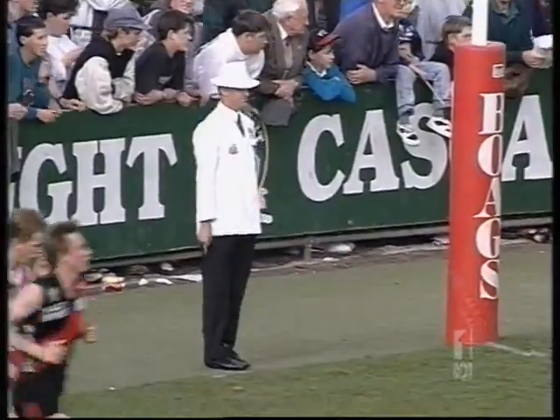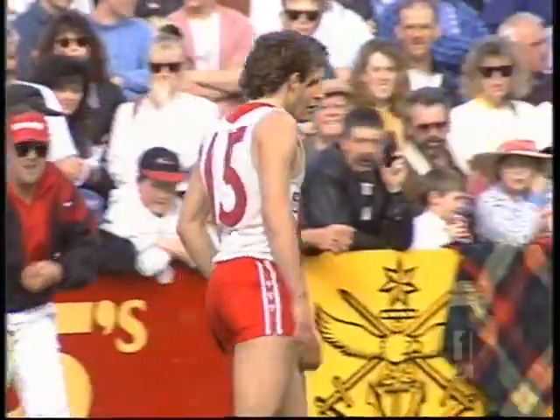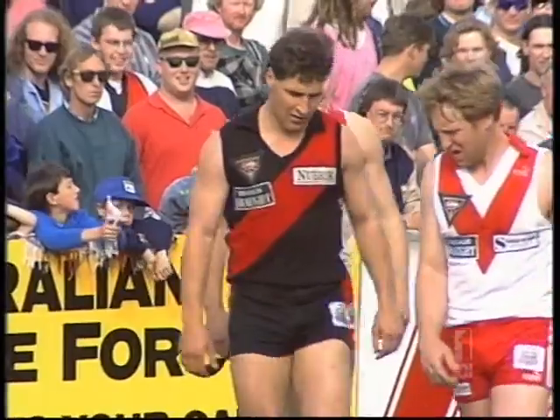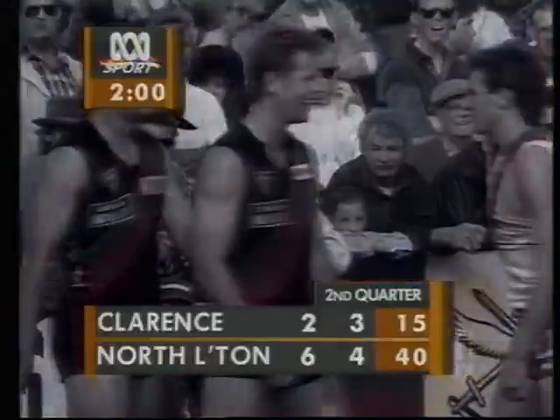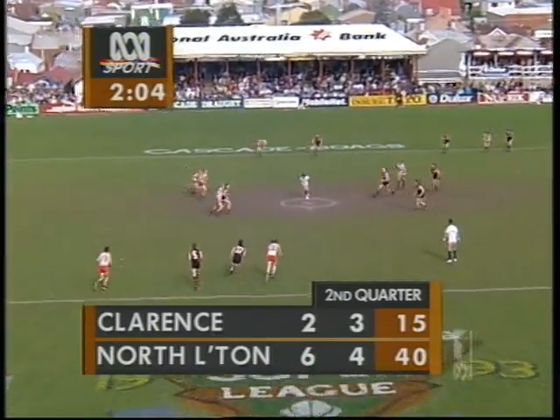First blood again in the second quarter to the Robins — couldn't have asked for a better start, and just a start that Stevie Wright wasn't looking for. He would have been looking for the ball to be cleared out in the centre and going his way. Gibson is a terrific user of the football. Six goals in 32 minutes of football is not a bad return for some very good work around the midfield. Before the game, people wondered where North Launceston would find their goals — the answer is they're sharing them around. Six goalscorers, 25 points the difference.